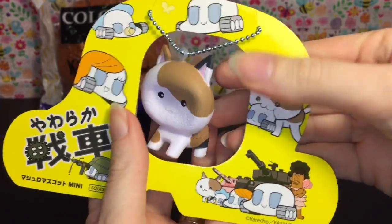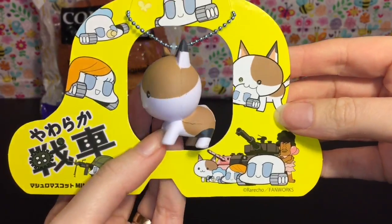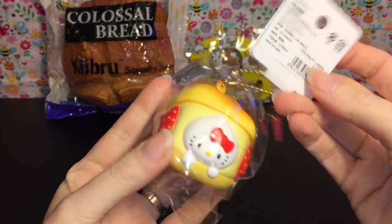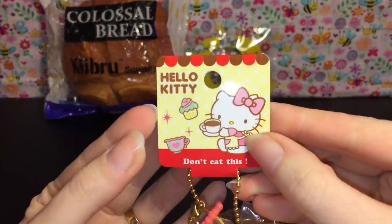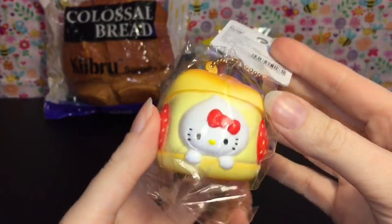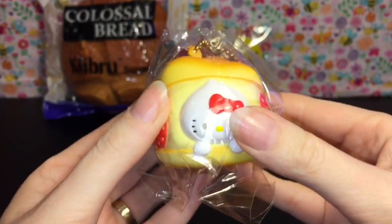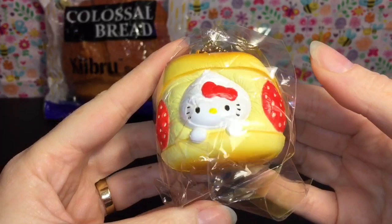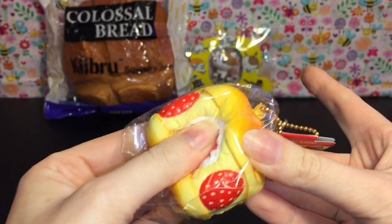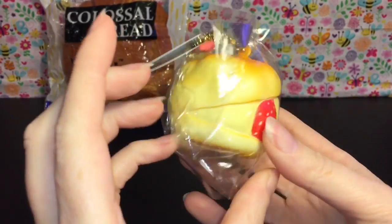Still really squishy, it smells wonderful, and it is absolutely adorable. Then I purchased this cute little Hello Kitty cream puff. Here's a look at the tag — I think these are the reproduced ones from that original impossible-to-find version. It's actually pretty squishy — so adorable, I'm going to leave it in the package.